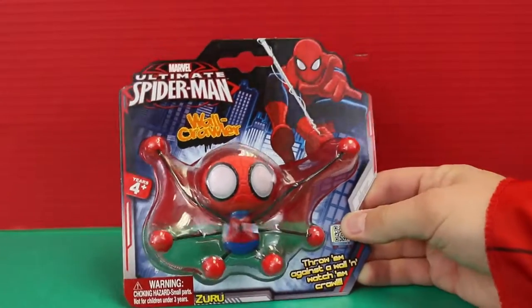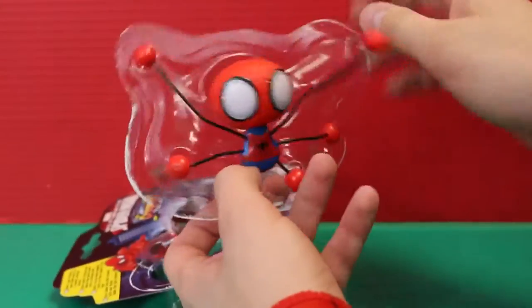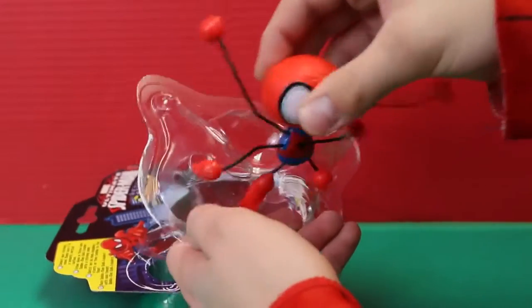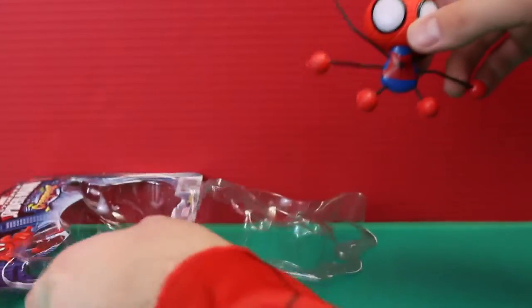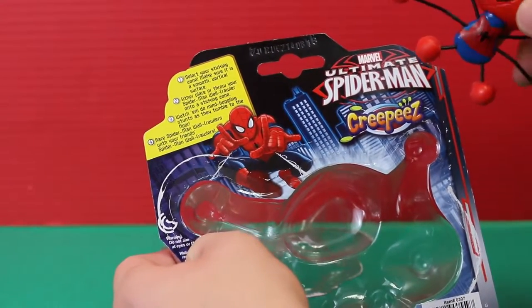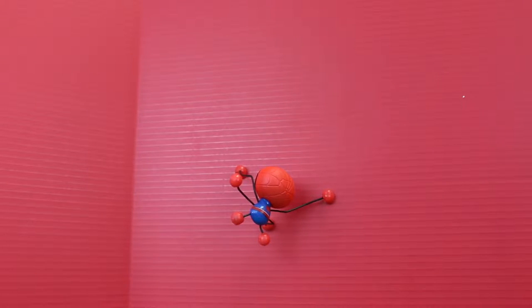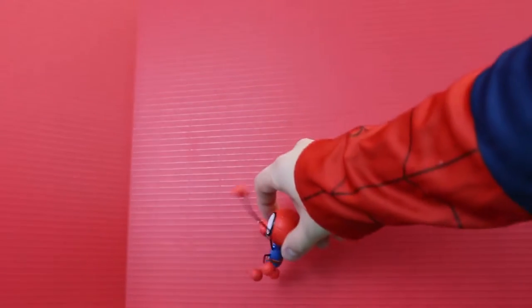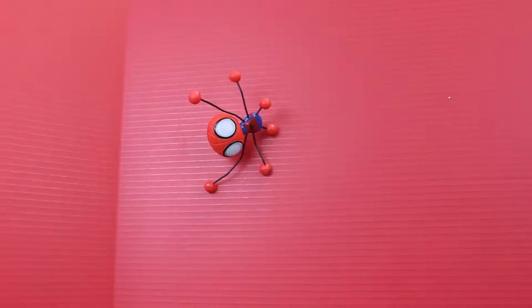Here we have the ultimate Spider-Man wall crawler. He is pretty ultimate, not going to lie. Let's open him up. The end of his arms are little sticky ball things — they're very gooey. I guess that helps it stick to the wall, and they're kind of bendy. He's made of like styrofoam. The back says you need a really smooth surface, like a nice wall or glass, and then you throw it on it and he sticks. Oh, he sticks right to the wall! Pretty good. So he can just stick on any of the arms.